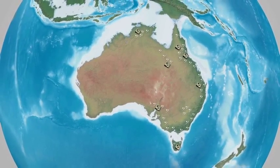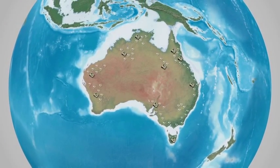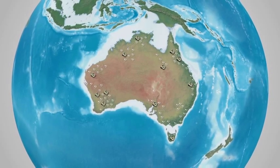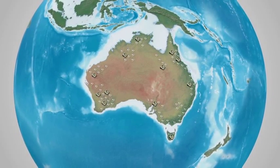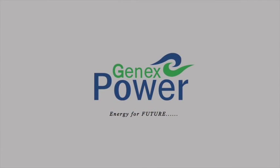Clean energy is a global challenge. Further development of pumped storage can contribute to a more reliable and cleaner Australian energy supply. GenX Power — a cleaner and more reliable energy for Australia's future.